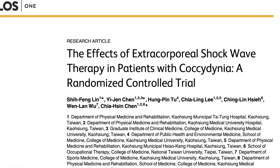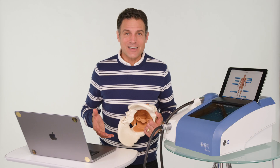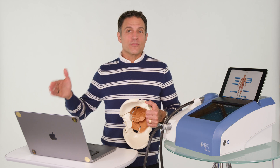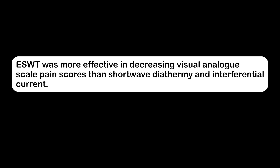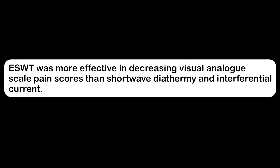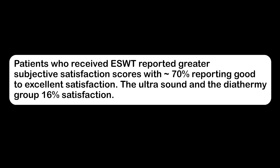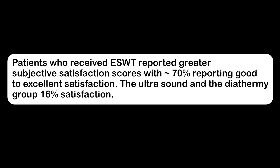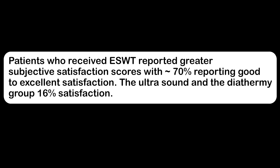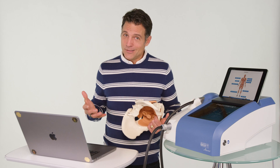Let's look at some of the research. 'The Effects of Extracorporeal Shockwave Therapy in Patients with Coccygodynia' — a 2015 study comparing ESWT with other physical therapy modalities. ESWT was more effective in decreasing visual analog scale pain scores than shortwave diathermy and interferential current. Patients who received ESWT reported greater subjective satisfaction, with 70% reporting good to excellent satisfaction, versus only 16% in the ultrasound and diathermy group.